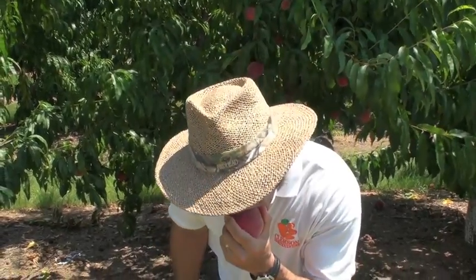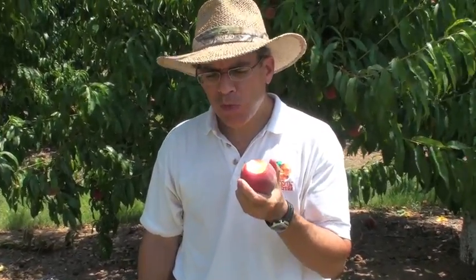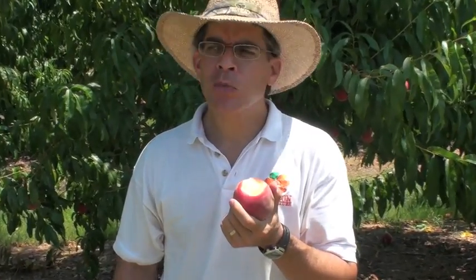So let's see how it compares in taste. Mmm. Now that is a nice peach. You've got a mixture of sweet and tangy and juicy. That's an excellent eating experience — something you're looking for.